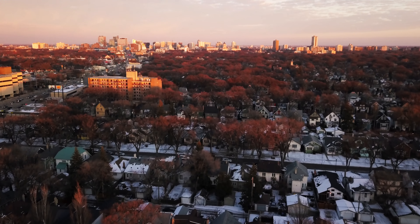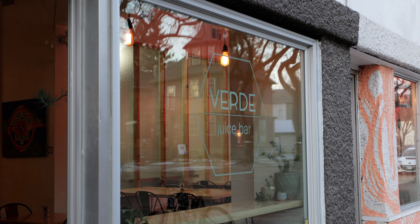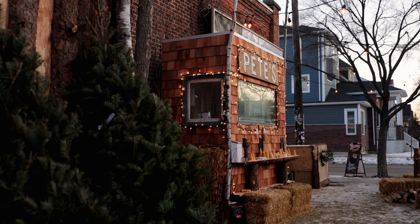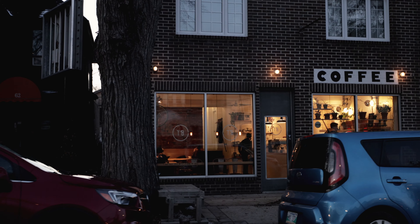Today we're headed to Wolseley to see our newest listing on 506 Newman. People typically move to Wolseley for the beautiful character homes, great parks, cool shops and trendy restaurants.